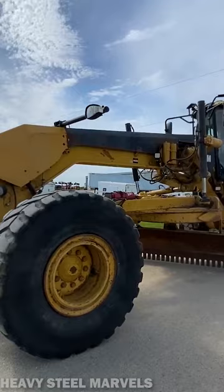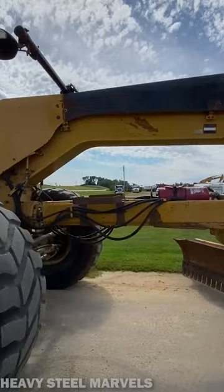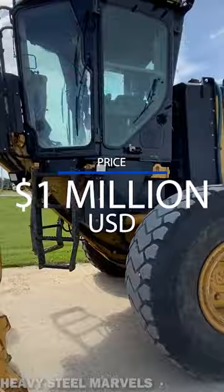One of the most famous models is the 16M, which hit the market by storm when it first came out. This was by far the most successful model out there, with a price tag over $1 million.